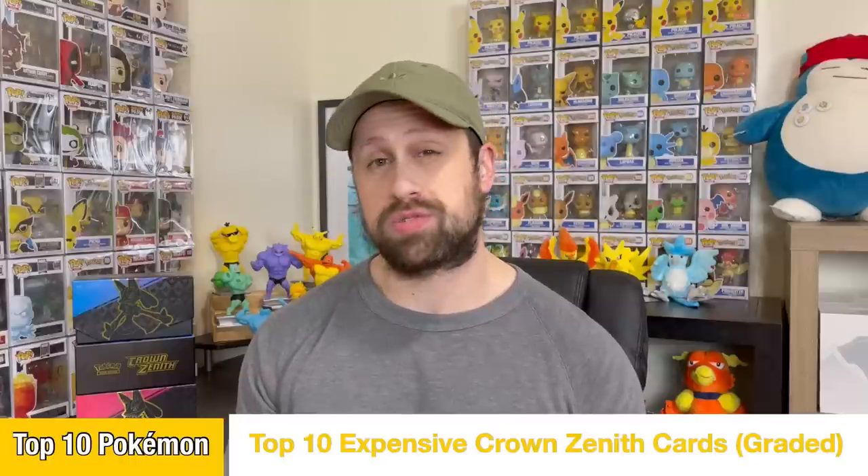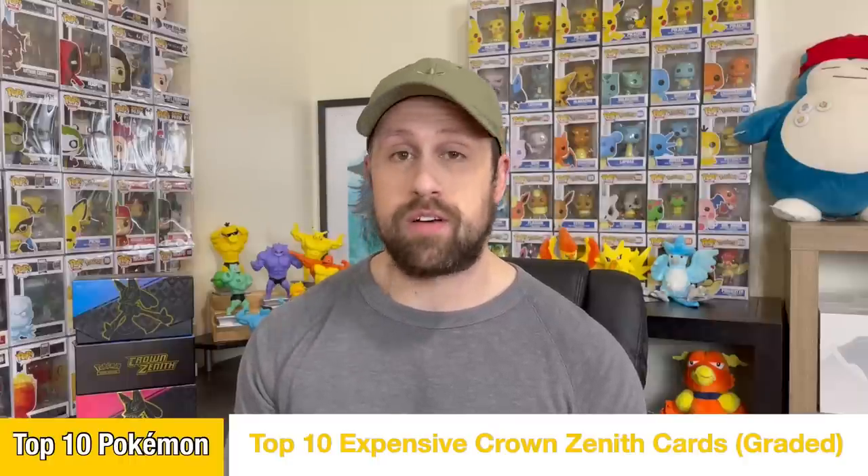What's going on, everybody? Top 10 Pokemon back, and today we will be counting down the top 10 most expensive graded cards from the final Sword and Shield set, Crown Zenith. I am super excited for this video because I have really taken a liking to Crown Zenith. I have opened up several ETBs and had a great time doing it, had some amazing pulls, so I'm really excited to see what kind of prices these graded cards are going for right at this moment.